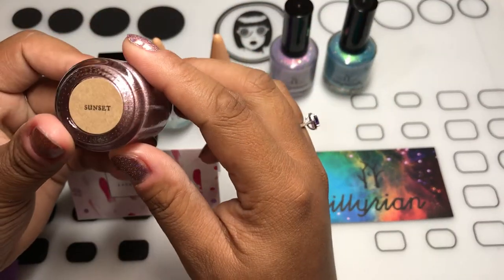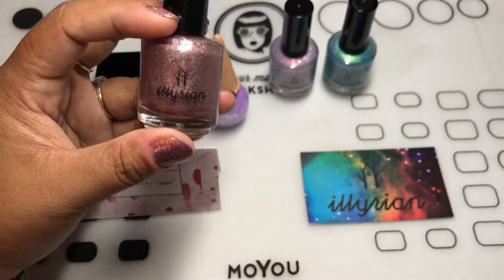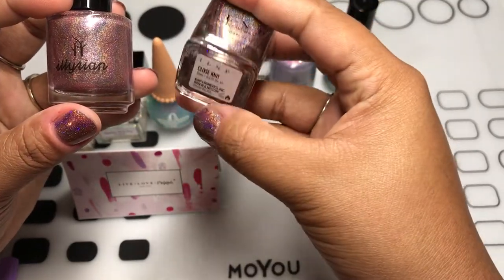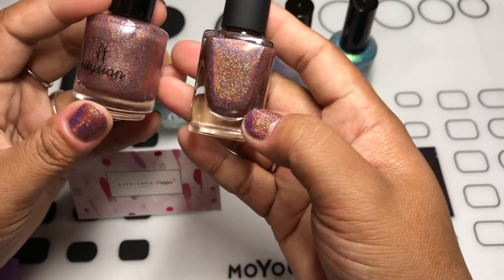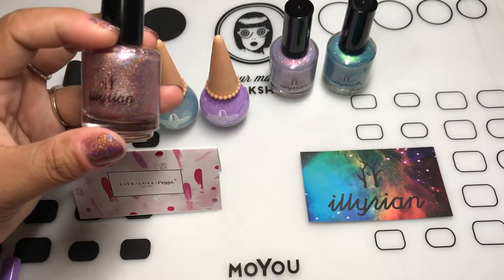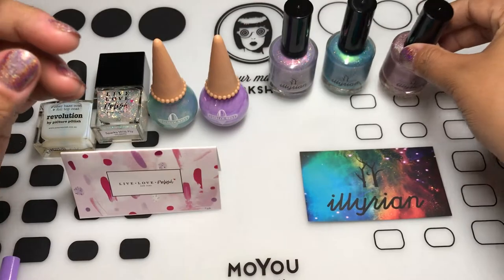And the last one is Sunset, which kind of looks like the polish I'm wearing right now — Closed Knit from their new fall collection that just came out. So, kind of similar but not really. I'll show you a comparison between the two from the swatch I made. When I saw the swatches of Sunset online, I just thought I had to have it. It is so pretty. So that's that for Illyrian.